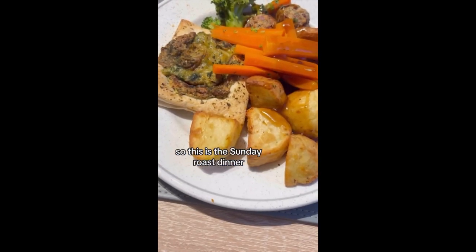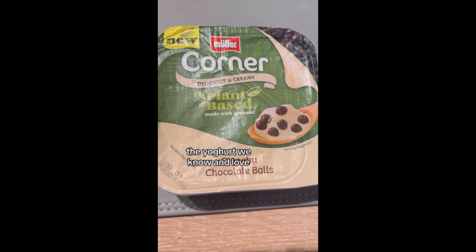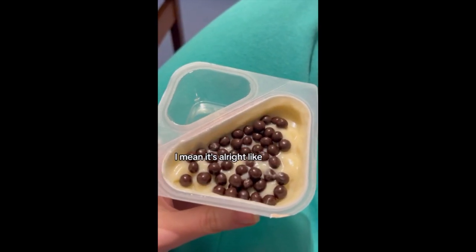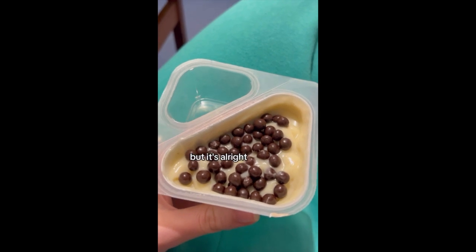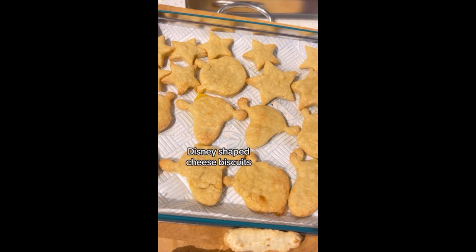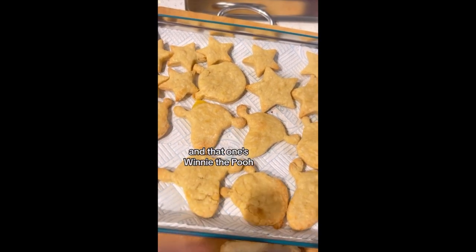This is part of my dinner tonight — the Sunday roast. We actually found this yoghurt we know and love in Tesco; I didn't even know they made a vegan version. I mean it was alright — yoghurt doesn't taste like normal yoghurt, but it was alright. And Disney-shaped cheese biscuits made with vegan cheese — that one's Tigger and that one's Winnie the Pooh.